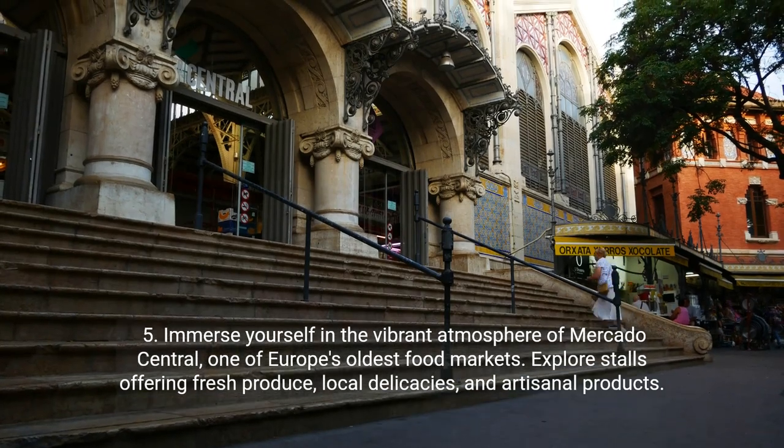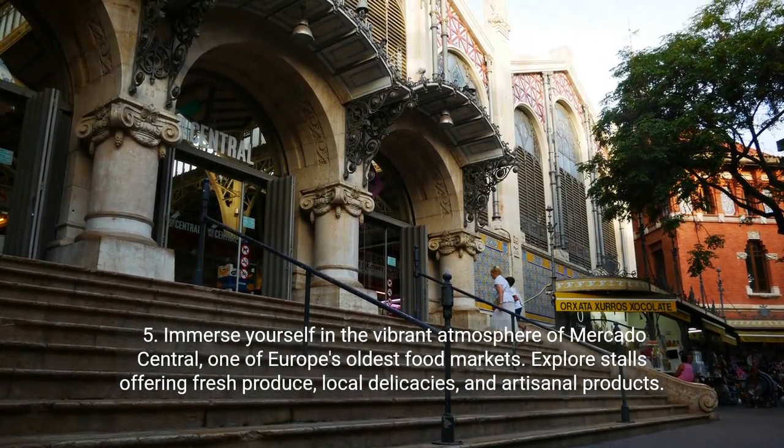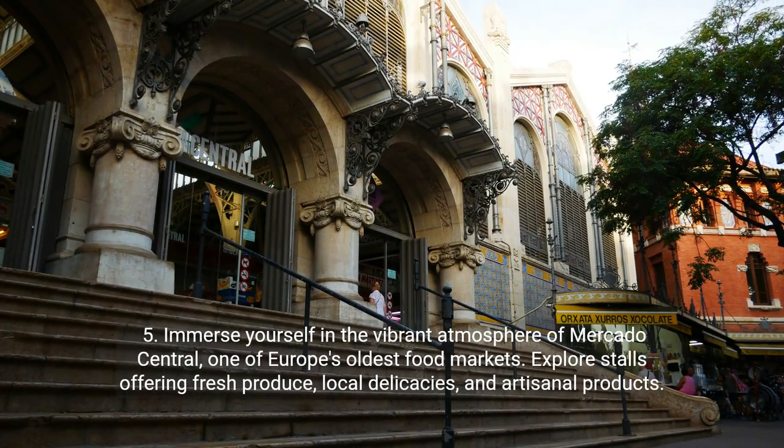Fifth, immerse yourself in the vibrant atmosphere of Mercado Central, one of Europe's oldest food markets. Explore stalls offering fresh produce, local delicacies, and artisanal products.